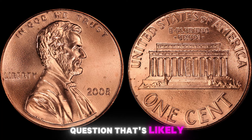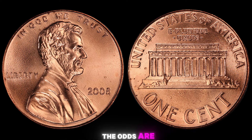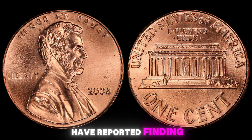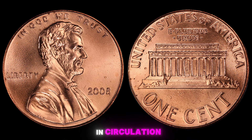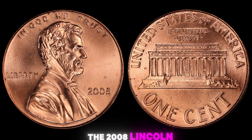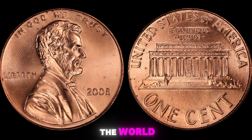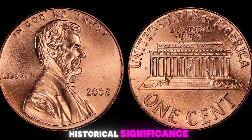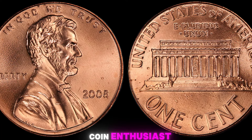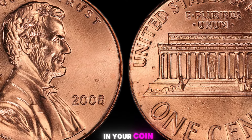How likely is it that you'll find one of these rare coins in your pocket change? The odds are admittedly slim, but it's not impossible. Many coin collectors have reported finding 2008 Lincoln pennies without mint marks in circulation, so keep your eyes peeled. In conclusion, the 2008 Lincoln penny with no mint mark is a fascinating and valuable coin that has captured the attention of collectors around the world. Its rarity and historical significance make it a prized possession for anyone lucky enough to come across one.